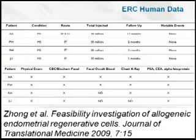Because the ERC can become different tissue and because we've also published that the ERC can modulate the immune system, a study was done in four patients with multiple sclerosis who received ERCs intrathecally — which means into the cerebrospinal fluid — and also received ERCs intravenously. The follow-up was three months and one year. There were no abnormalities in basic organ and serum function, no ectopic formation of tissue, no abnormal tissues, and obviously no tumors.